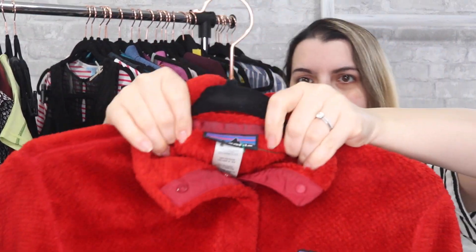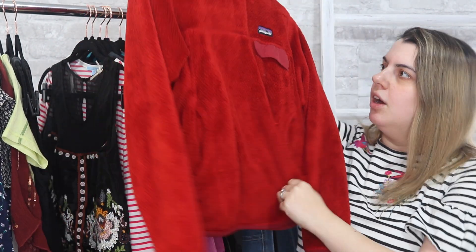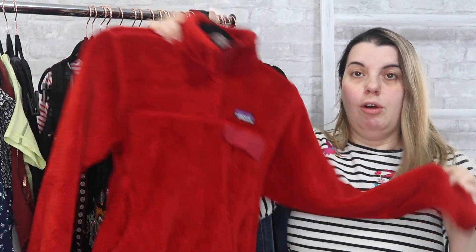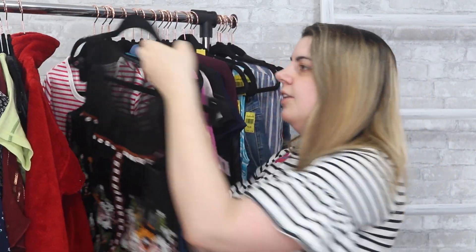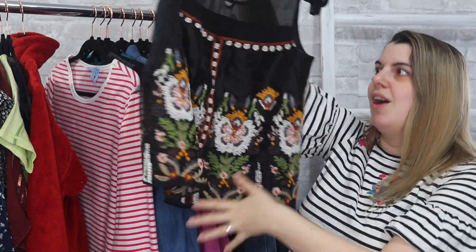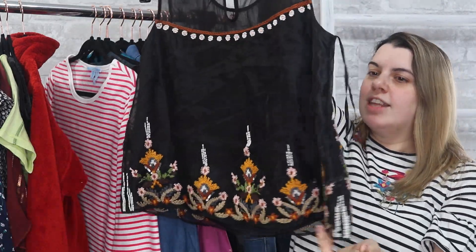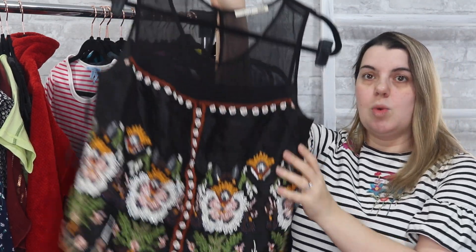Next we have another Patagonia — a women's size small, just a little red pullover fleece. This is a sought-after style in general for Patagonia, so I know this is going to do really well. And another Floreat from Anthropologie — again, super beaded, which is why I gravitated toward this brand. This one is just stunning, and I'm hoping it does well even though Anthropologie doesn't do as well as it once did. This is a US size 4.